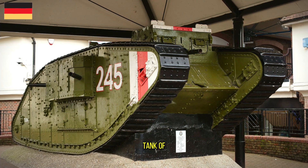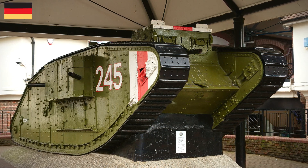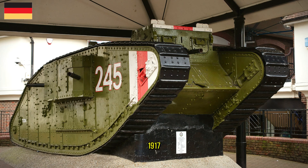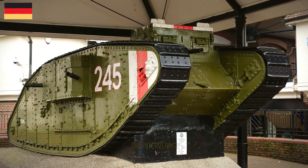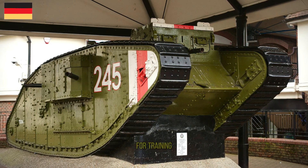The Mark IV was a British tank of the First World War. Introduced in 1917, it benefited from significant developments of the Mark I tank, the intervening designs being small batches used for training.